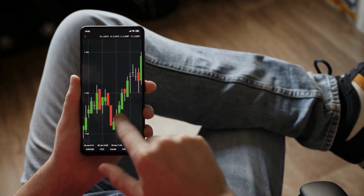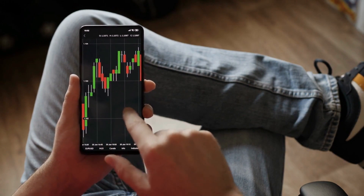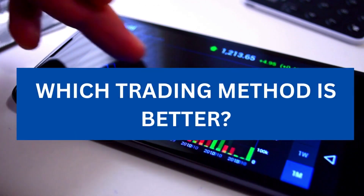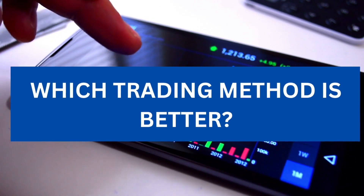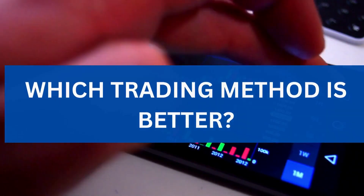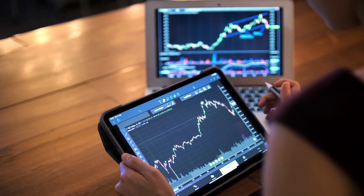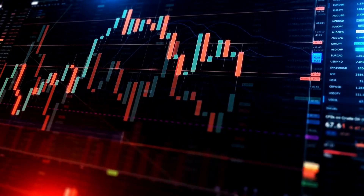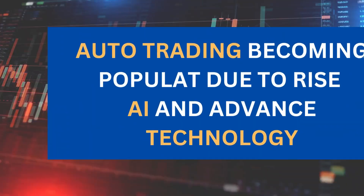Auto trading can be a great option for traders who don't have the time or expertise to trade manually. The question is which trading method is better — it depends on your individual preferences, skills and experience. Some traders prefer the flexibility and control of manual trading while others prefer the automation and efficiency of auto trading.